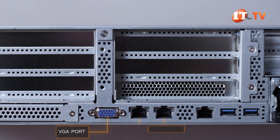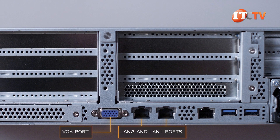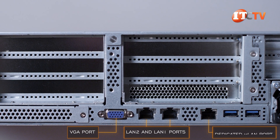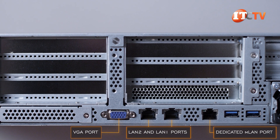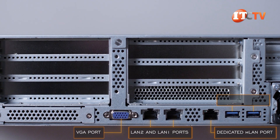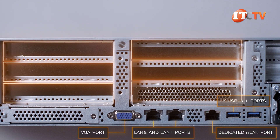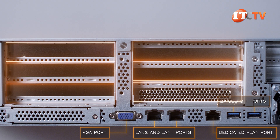Next, an old-school VGA port, LAN 2 and LAN 1 ports featuring a 10-gigabit Ethernet network connection, and next to those, a dedicated 1-gigabit MLAN port for remote access to the system. Then two USB 3.0 ports, and above those, a bunch of cover plates for the PCI slots, supported in three risers inside the chassis.